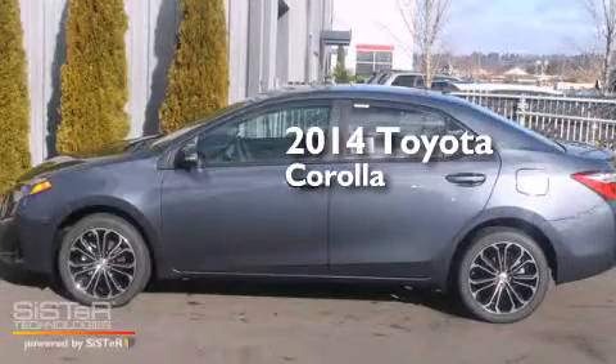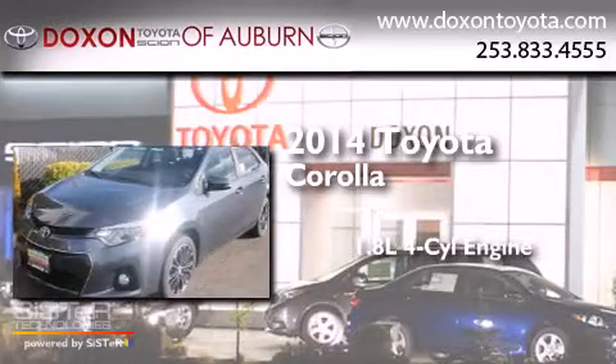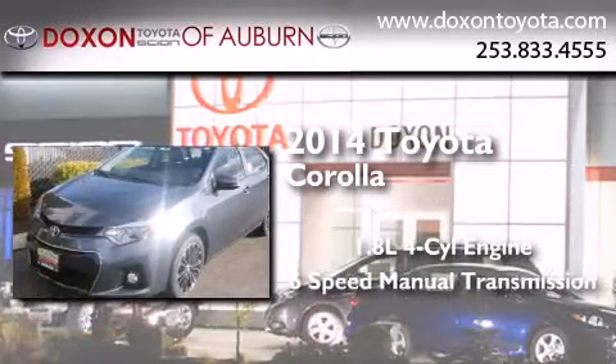This is a brand new 2014 Toyota Corolla. It has a 1.8-liter 4-cylinder engine and a 6-speed manual transmission.